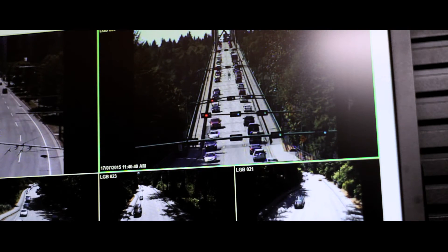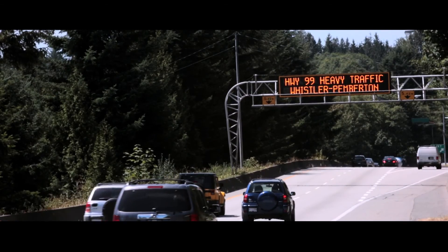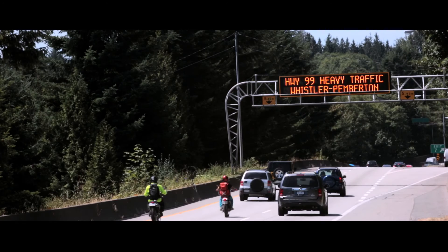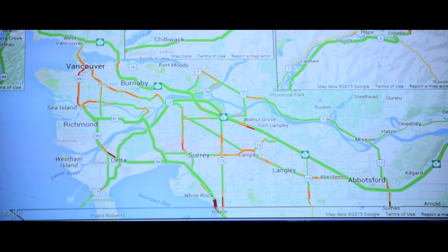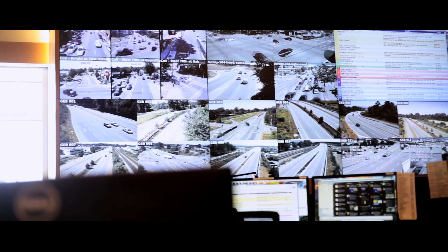This is a center that, previous to its existence, didn't really offer an opportunity for us to connect with our partners and other municipalities to give updated information, video, and data feeds. Governments announced various systems like the variable speed limit system as well as a rail corridor information system. These are all projects that build on intelligent transportation systems that need a center like this to be viable, and I think that is a real testament to the investment that was made here.